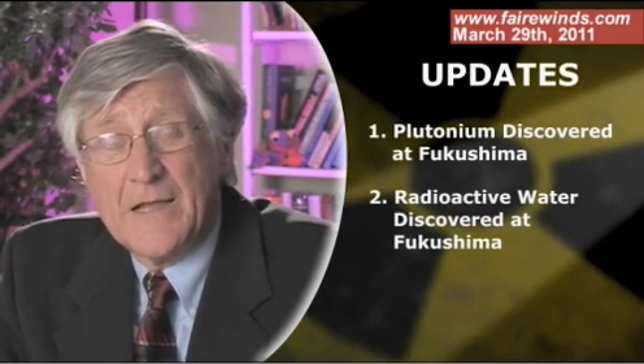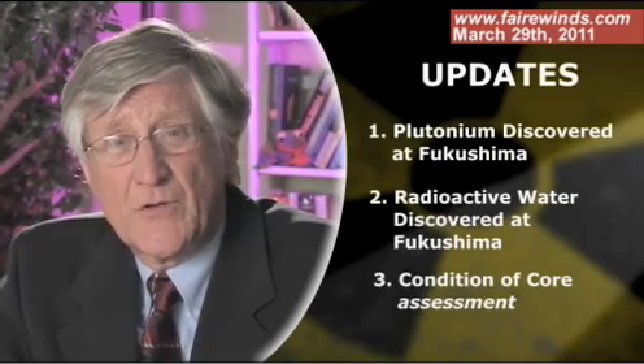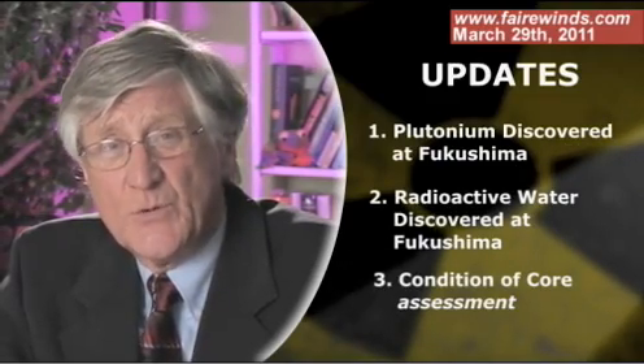They are the fact that plutonium has been discovered on the Fukushima site. The second, that large quantities of very radioactive water have also been discovered on site. And the last is I wanted to give you my assessment of the condition of the nuclear cores in Units 1, 2, and 3.